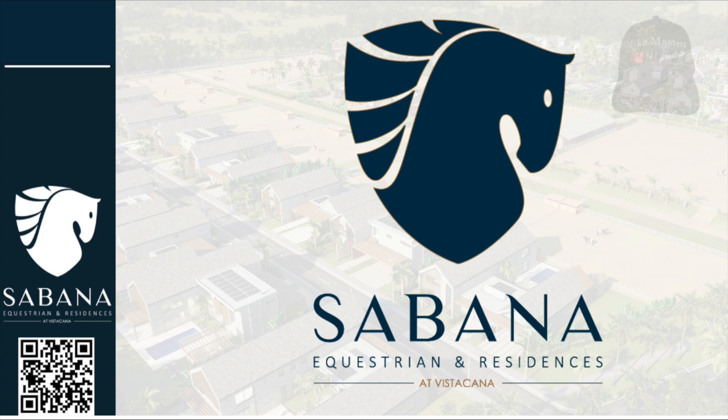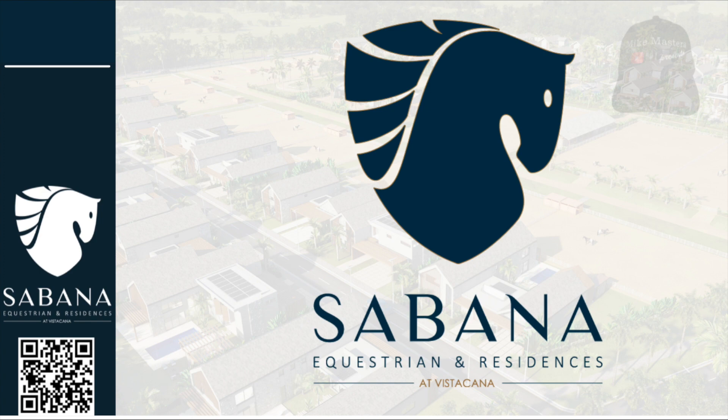First up we have Sabana Equestrian and Residences in Vista Cana with five models of villas available to choose from. The size of these villas range from three bedrooms two and a half bathrooms up to four bedrooms four and a half bathrooms. Living spaces range between 1,485.41 and 4,929.87 square feet. The size of the lots range between 4,951.39 and 16,245.86 square feet. The price is between $281,885 and $727,080.